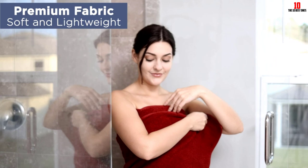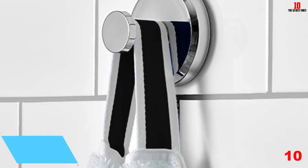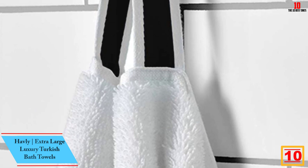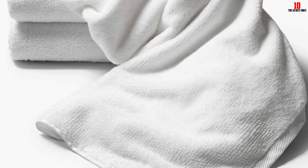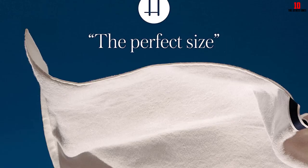Starting at number 10, we have the Havli Extra Large Luxury Turkish Bath Towels. We gave the Havli classic bath towel a perfect five-star rating across all of our testing criteria, including absorbency. The Turkish cotton was able to dry wet hands in just one pass and absorbed an entire quarter cup of water in just 10 seconds without dripping any excess. The densely packed loops give this towel a sturdy and plush feel that remains just as soft after washing.